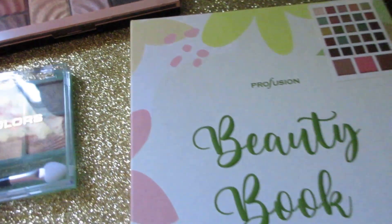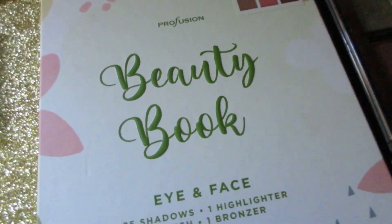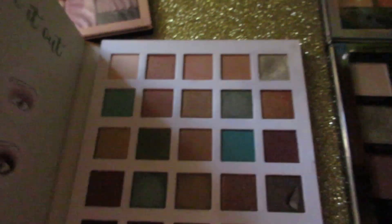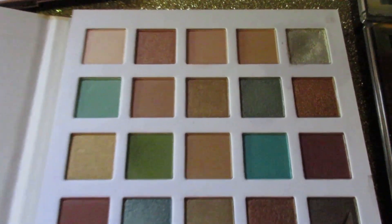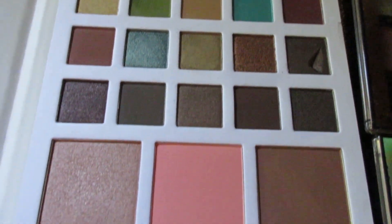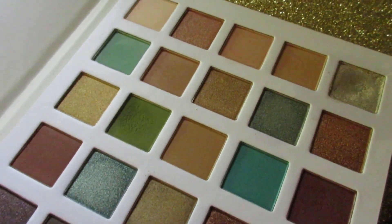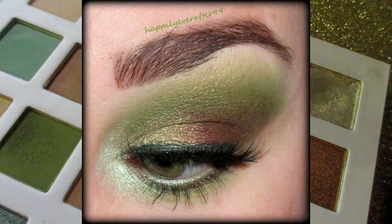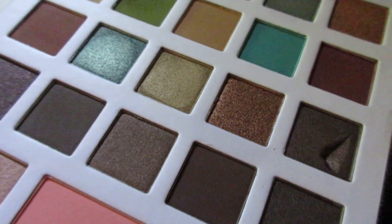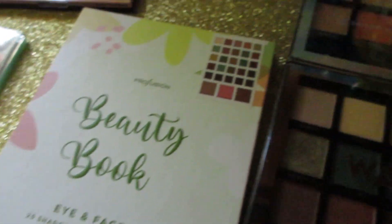The Profusion Beauty Book — this is actually pretty neat. I found it at 5 Below and it's an eye and face palette with eyeshadows, little eye tutorial guides on the side, plus highlighter, blush, and bronzer. The highlighter and bronzer are too dark for my skin tone, and the shadows are really beautiful, but I did a true crime in makeup video using this and never picked it back up. I have a lot of Profusion palettes with overlapping shades.